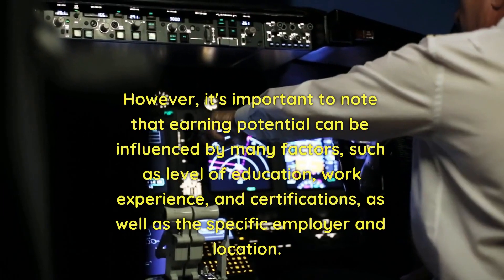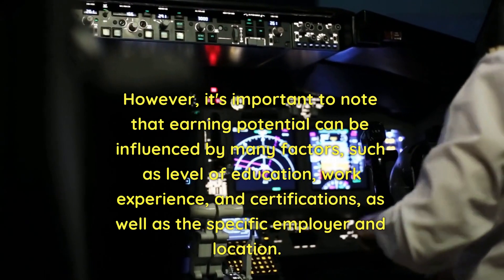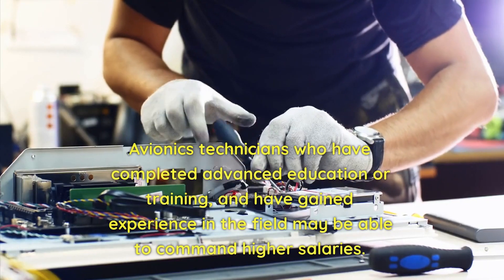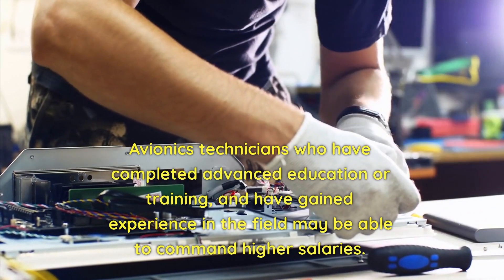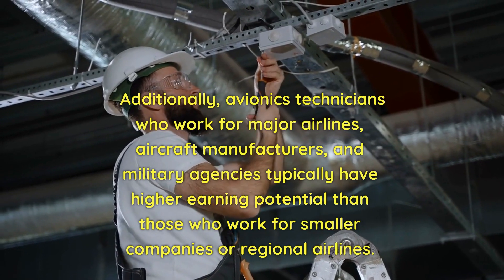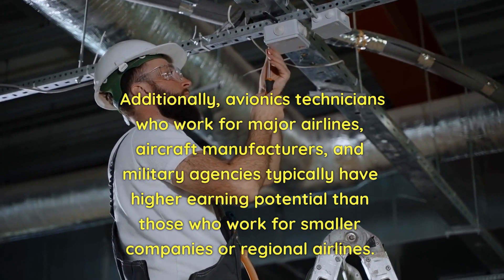However, it's important to note that earning potential can be influenced by many factors, such as level of education, work experience, and certifications, as well as the specific employer and location. Avionics technicians who have completed advanced education or training and gained experience may command higher salaries. Those who work for major airlines, aircraft manufacturers, and military agencies typically have higher earning potential than those at smaller companies or regional airlines.